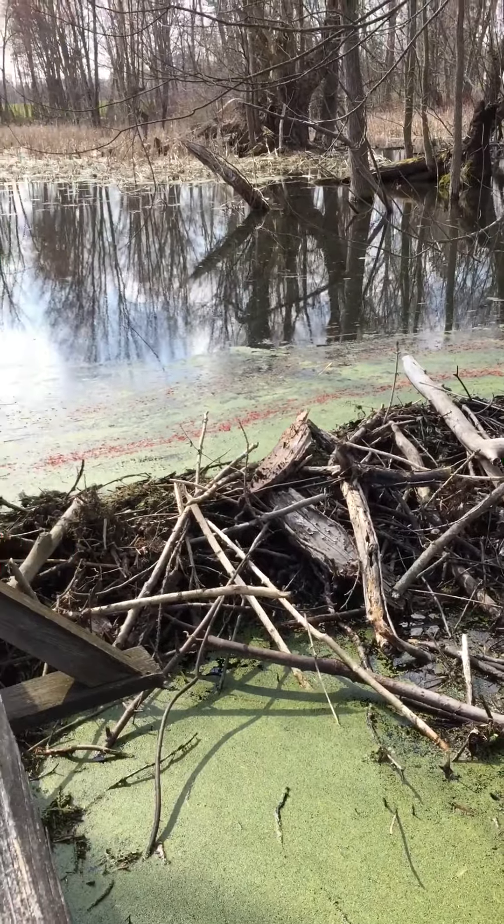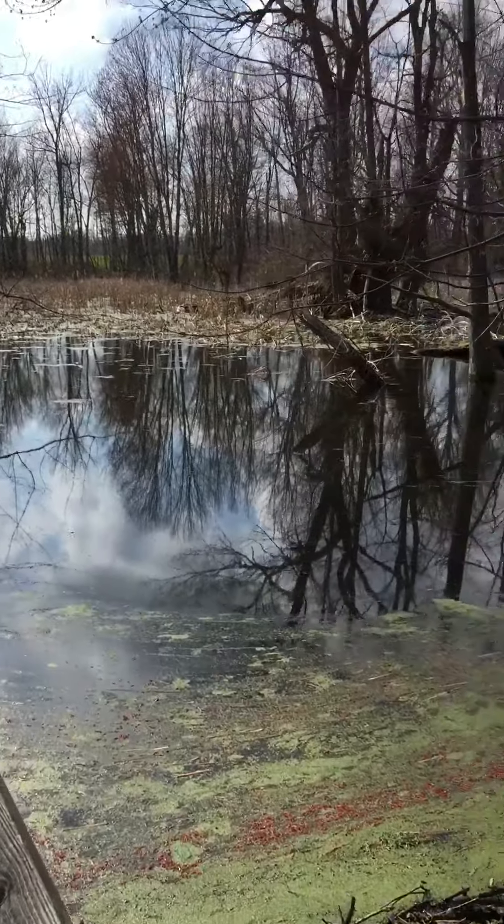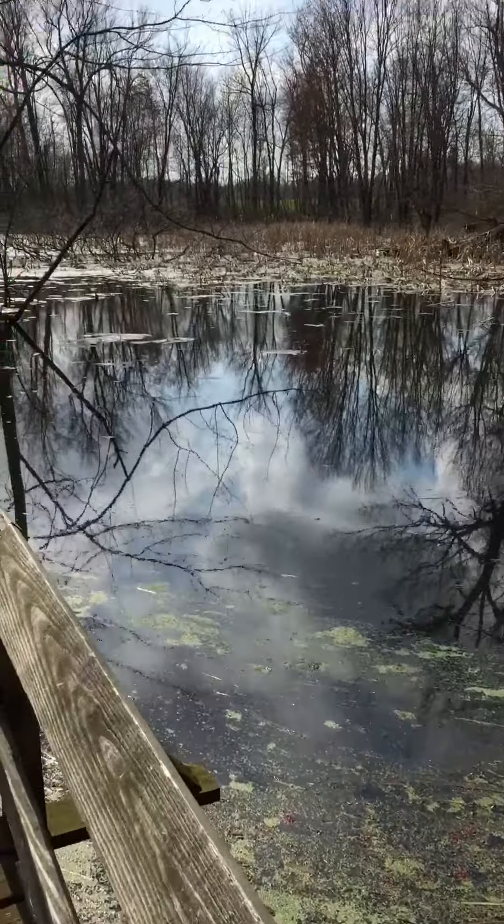I'd love to see a beaver, but I haven't seen one. But I thought you guys might get a kick out of that. I hope you guys are having a great day, and I will talk to you soon.